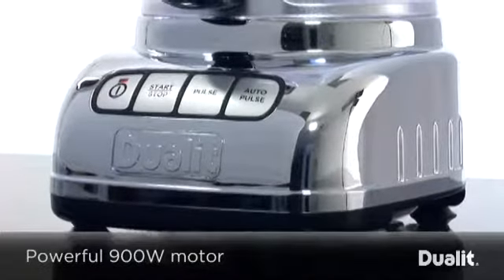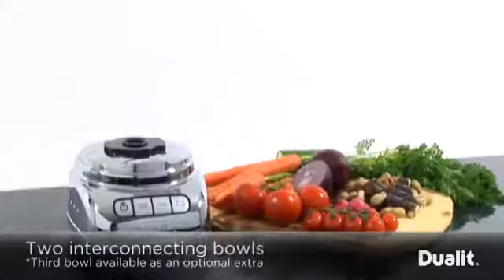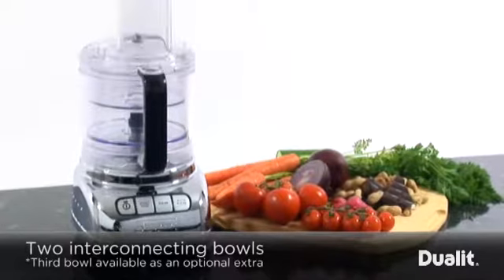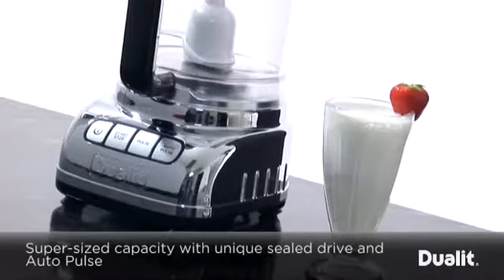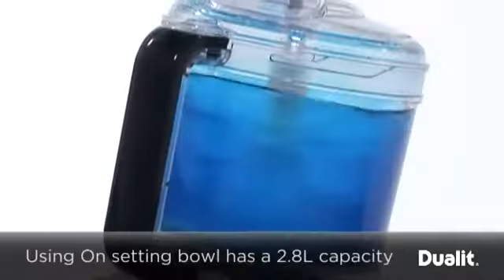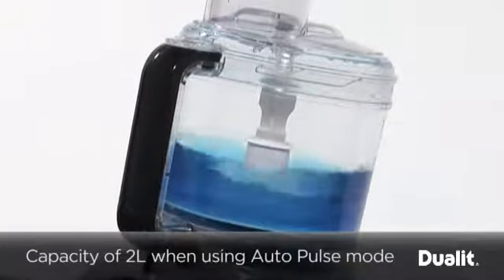An impressive 900-watt motor makes this processor the most powerful of its kind, comprised of two interconnecting bowls, with a third bowl available as an optional extra. The unique sealed drive system gives the large bowl an air volume of 2.8 litres and a working volume of up to 2 litres when making soup and using autopulse.